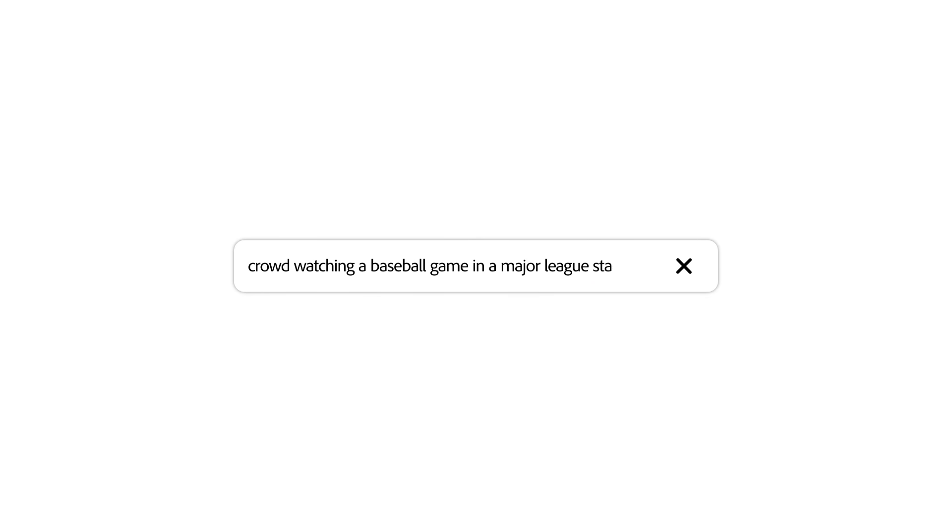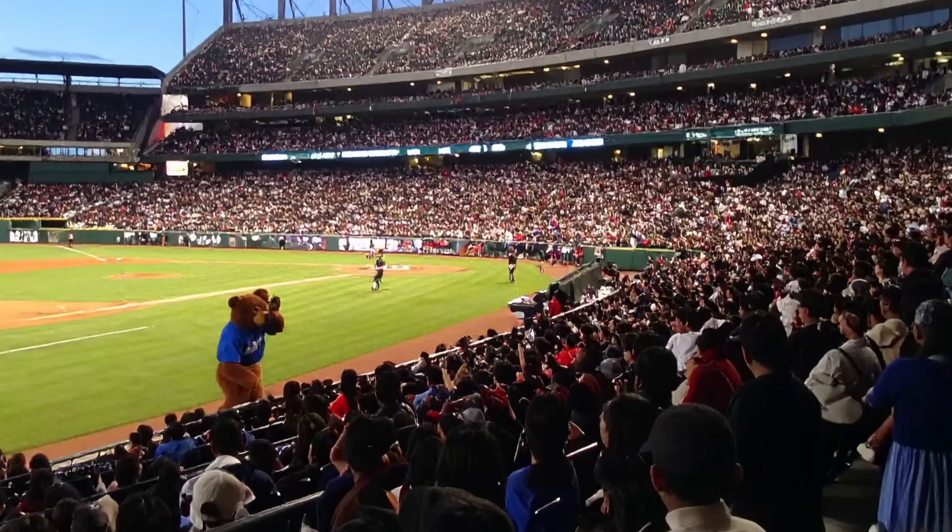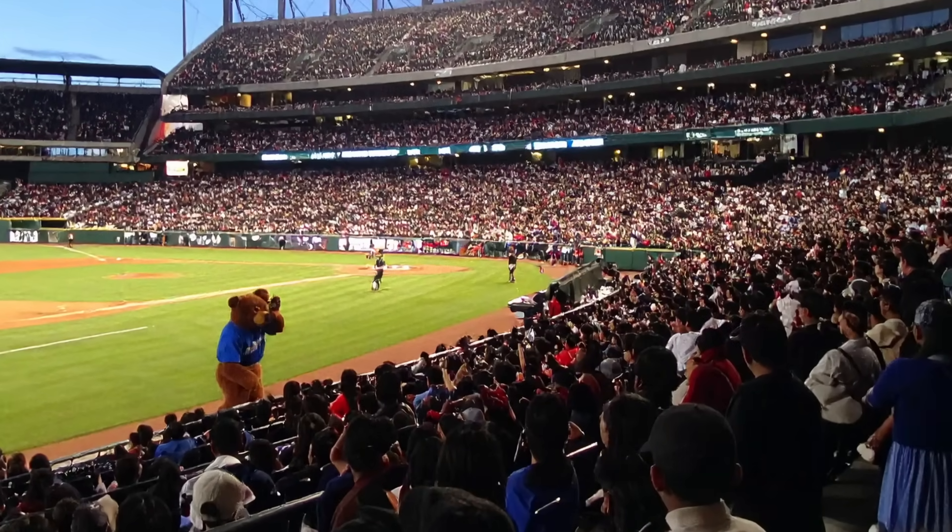And when it comes to scale, Generative AI really shines. Need a crowd shot? Firefly can generate a packed stadium in seconds. Pitching a client a campaign of their mascot performing during the seventh inning stretch? Try a prompt like "crowd watching a baseball game in a major league stadium." No casting, no permits — just creative momentum to get the idea approved fast.